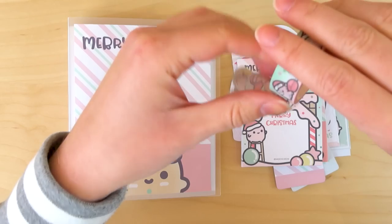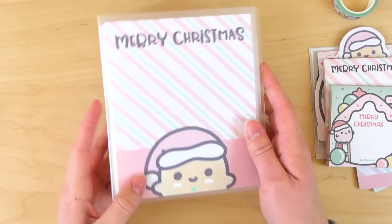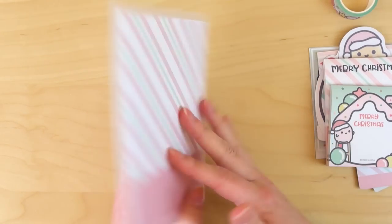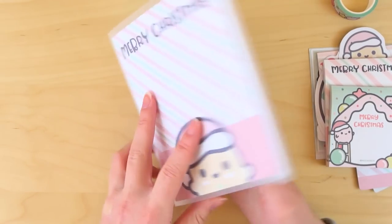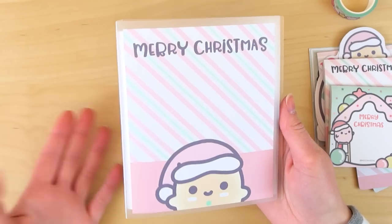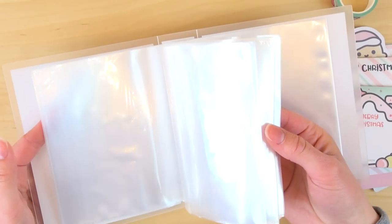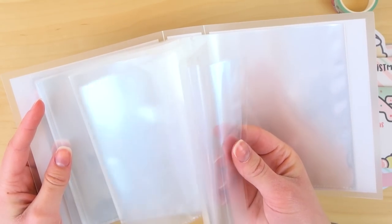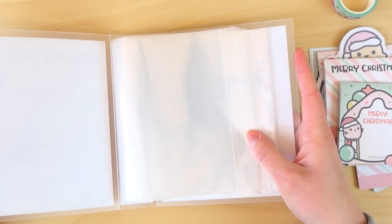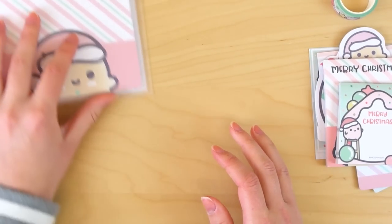I'm definitely using this for Christmas. You also see something kind of big here — it is actually a sticker album. I love sticker albums because they're so practical; it's a great way to store your stickers organized. This is a Christmas themed one, so I'm definitely going to use this to store all of my Christmas themed stickers. I don't have that many actually, but my collection will probably grow over time. It's good to keep them all in one place since Christmas is a very specific time.